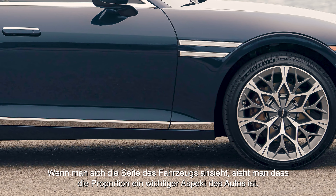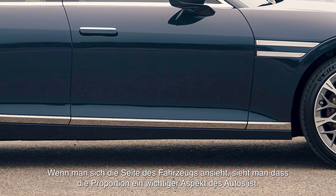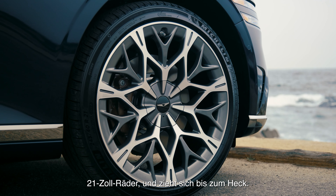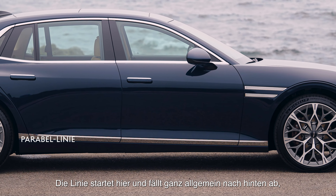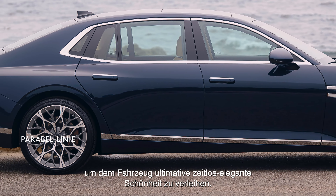As you look to the side of the vehicle, proportion is so important in a car. This car has a really short front overhang, a long dash-to-axle ratio, and 21-inch wheels that really stretch all the way to the rear. We have this main character line we call the parabolic line.